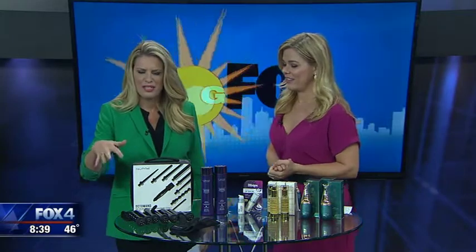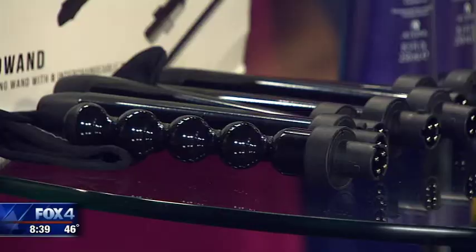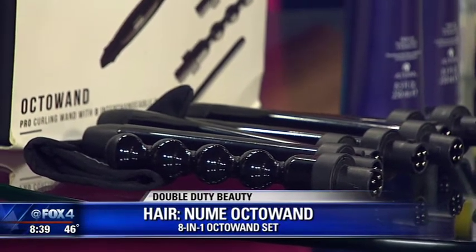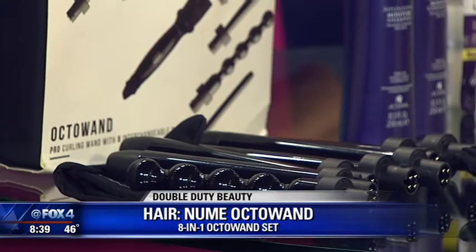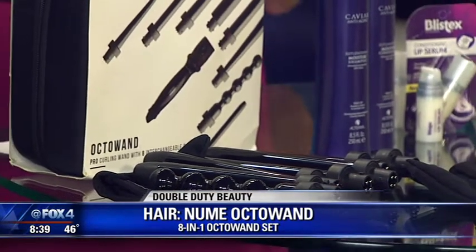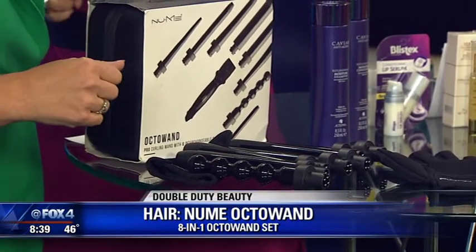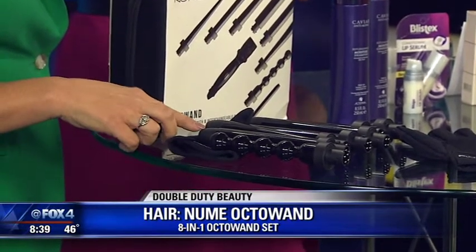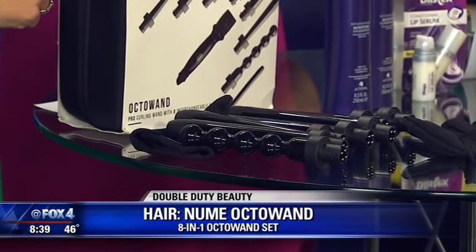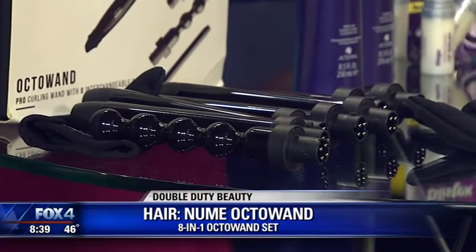Let's start with this one — it's the New Me 8-in-1 Octawan. It's literally eight pieces and a base that you can interchange. What's great about it is it's good for all hair types. It also has a 100% tourmaline barrel and a ceramic barrel, which will be great on frizz — it emits negatively charged ions that prevent frizz. It's really good for all hair types.